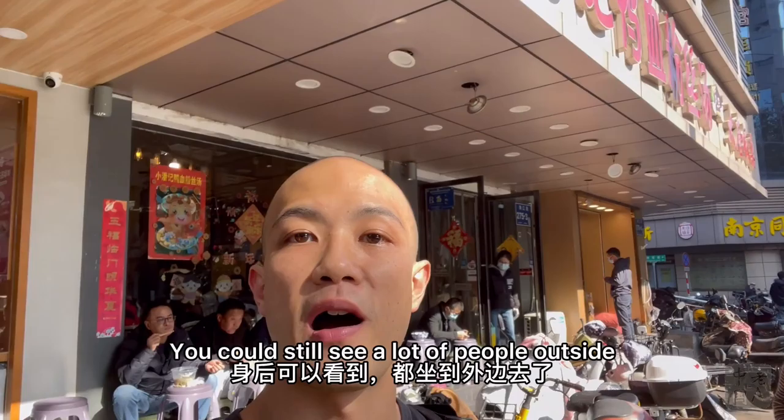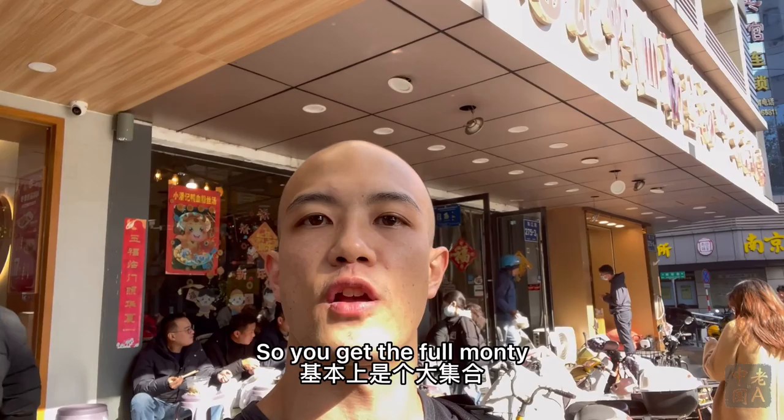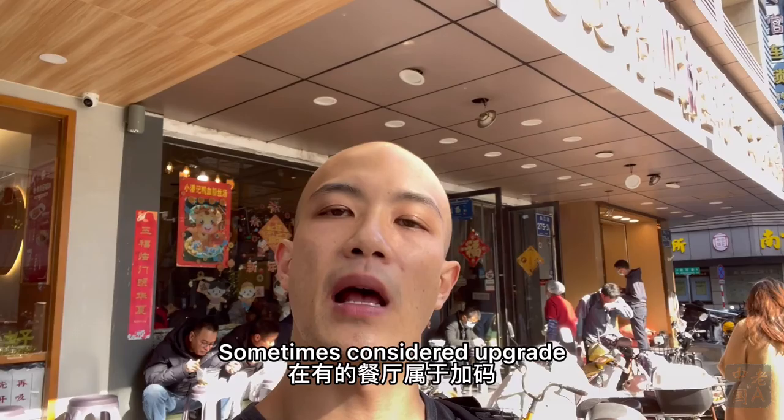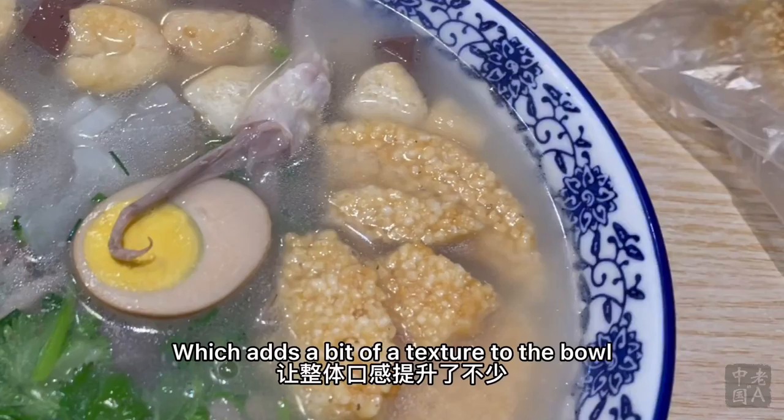What I had was the upgraded version named after the restaurant. So you get the full monty — not only the duck blood and vermicelli, but also duck gizzards and intestines, which are standard at some places and sometimes considered an upgrade. An extra here is the guoba scorched rice, which adds a bit of texture to the bowl.